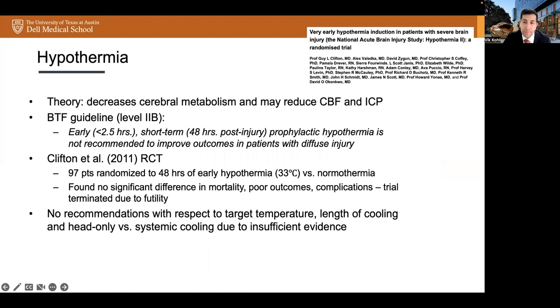Hypothermia is another modality in the management of elevated ICP that is a controversial issue. In theory, hypothermia decreases cerebral metabolism and may reduce cerebral blood volume, leading to lower ICP. The current BTF guideline states that early short-term prophylactic hypothermia is not recommended to improve outcomes in patients with diffuse injury. One randomized control study by Clifton et al. investigated the impact of 48 hours of early hypothermia to 33 degrees Celsius versus normothermia in 97 patients with severe TBI in the US and Canada. The study found no significant difference in mortality, poor outcomes, or complications between the two groups, and in fact the trial was terminated early due to futility. There are no recommendations with respect to target temperature, length of cooling, and head-only versus systemic cooling due to insufficient evidence.